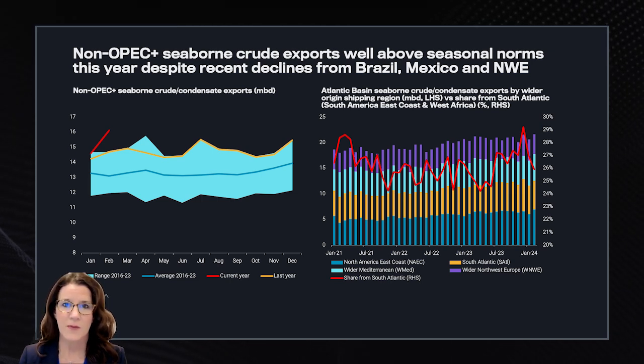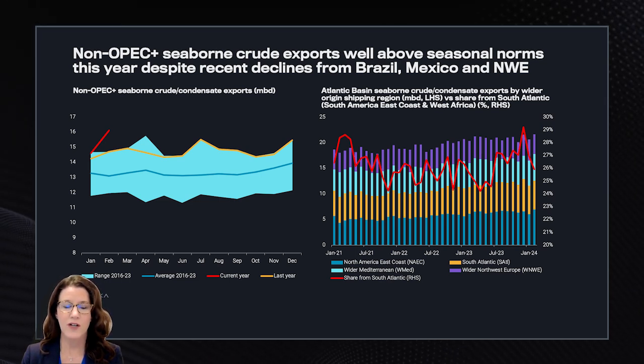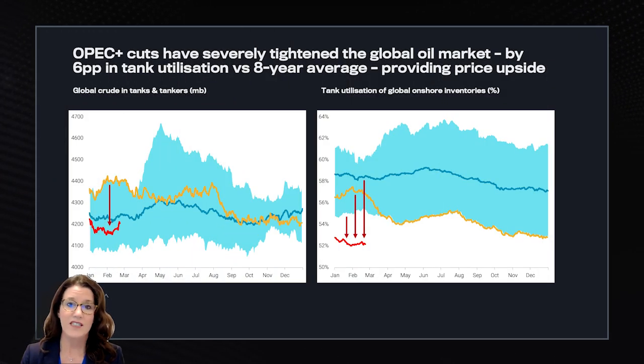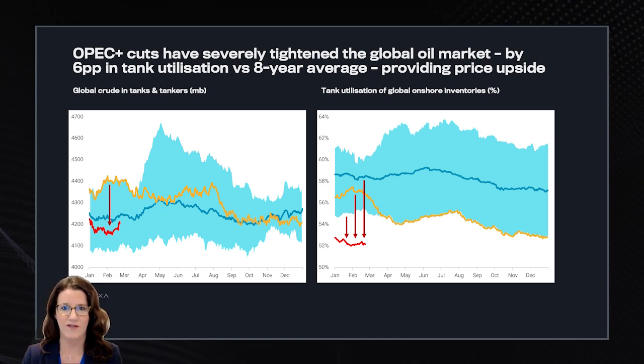With various sources estimating that US production expectations are between 500,000 barrels per day and upwards to 1 million barrels per day in 2024, there is nowhere to go but up despite the return of refineries from spring turnaround season. And despite high levels of crude coming on the market from non-OPEC plus, we still see global crude inventories fall below the eight-year seasonal average, only raised recently due to crude tankers taking longer to move around the logistical constraints in the Red Sea combined with OPEC cuts. Tank utilization has fallen by 6 percentage points below the eight-year average, providing some possible upside to price.